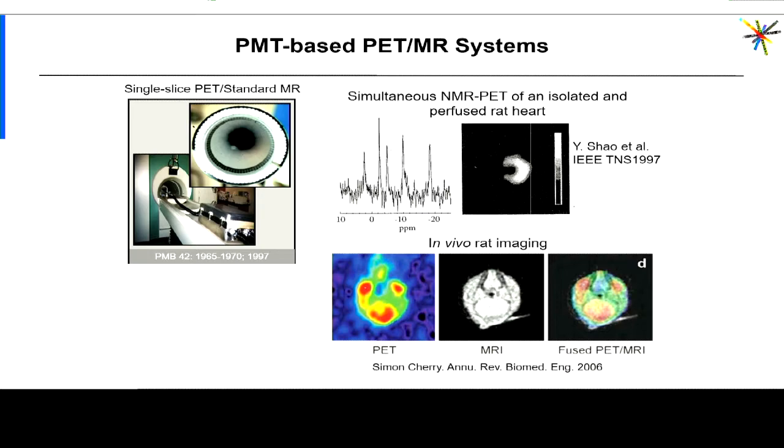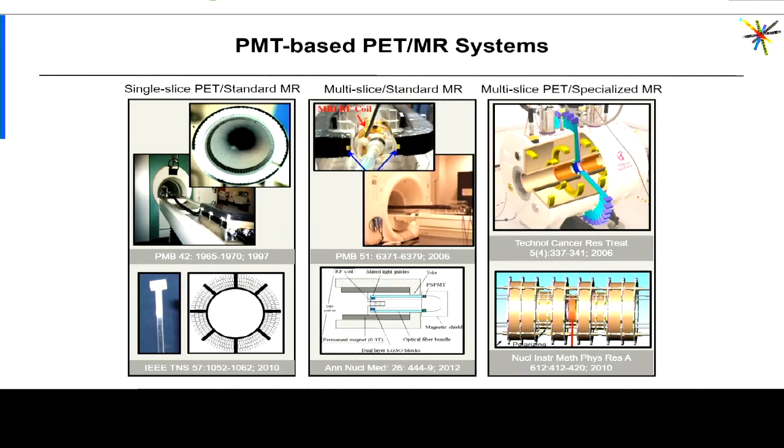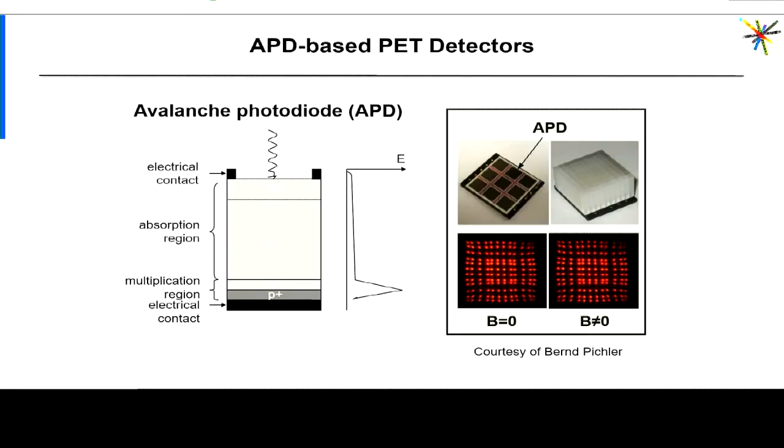Using that system, they acquired for the first time images — the top ones are ex vivo images of a cardiac-perfused rat and the lower ones are, I believe, the first in vivo images ever acquired. That first system had several limitations: it provided only a single slice, with limited sensitivity, and over the years several generations of devices have been developed to address those limitations by improving sensitivity or increasing the axial field of view.